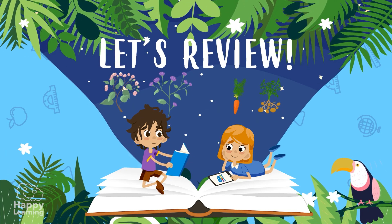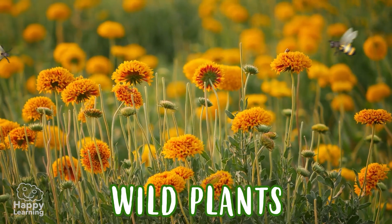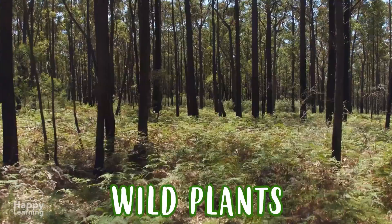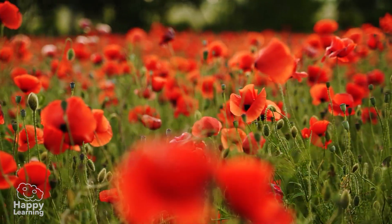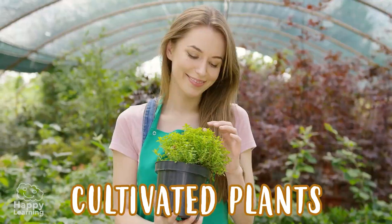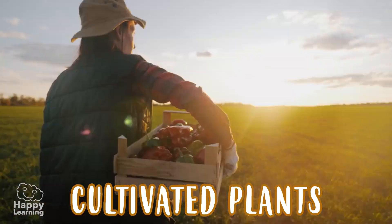Now, let's review! Wild plants are those that grow freely in nature. They don't need anyone to take care of them — they just need respect! Some wild plants are fir trees, poppies, and rosemary. Cultivated plants are those that are planted by people and need to be cared for in order to survive. To grow plants, the seeds have to be planted in soil, watered, and then harvested!